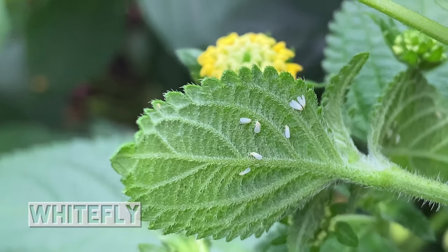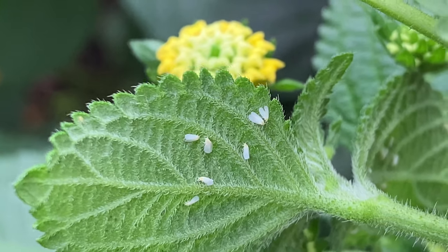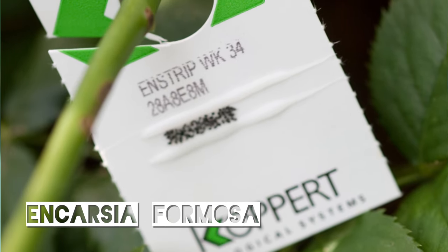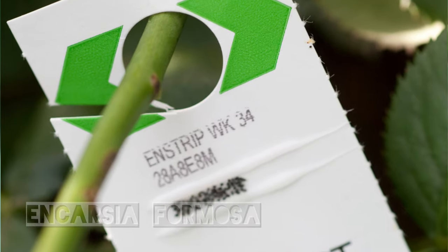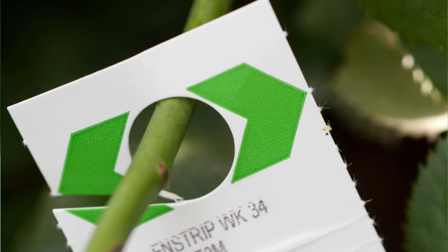To deal with white fly, it's best to use a small parasitic wasp called Encarsia formosa. Hang the cards you receive on your plants and the tiny wasps will hatch and lay their eggs in the white fly pupae, and eventually remove the pest from your flight area.